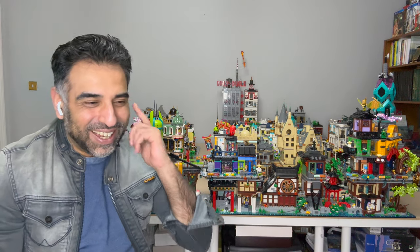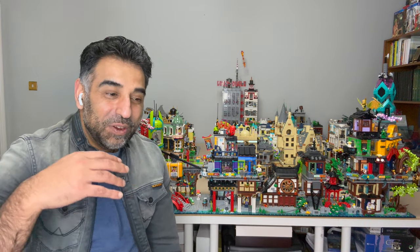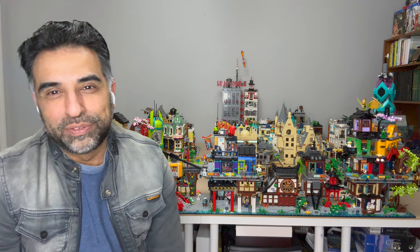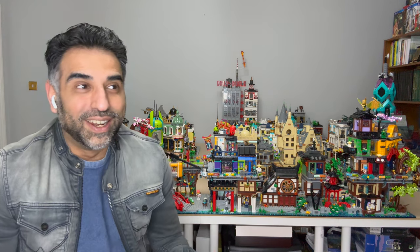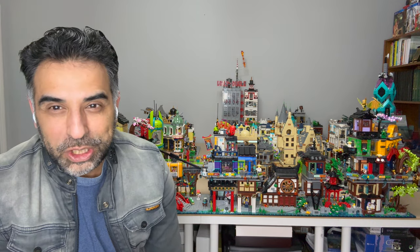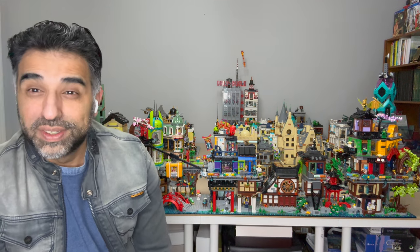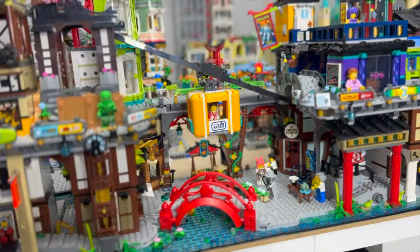So really, should you buy it? I've done all the hard work for you, and hopefully this video is of help if you were umming and ahhing about whether to get this set and add it to your city or even just display it.